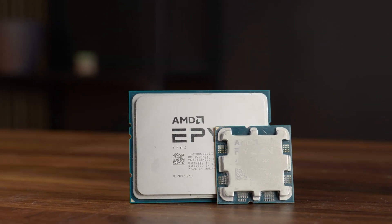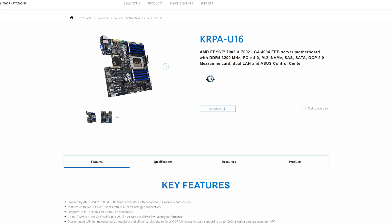Now let's talk about the socket. This is for an SP3 socket, and your choices are very limited. We found a board — the Asus KRPA-U16 — but I didn't choose it because it was the very best on the market. I chose it because there were only about five boards available at all, and it had mini SAS connectors. Your choices really are very limited: dual socket or single socket options. Ours is single socket with 16 memory slots.